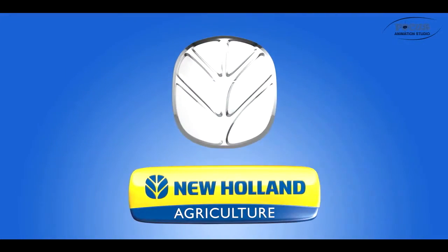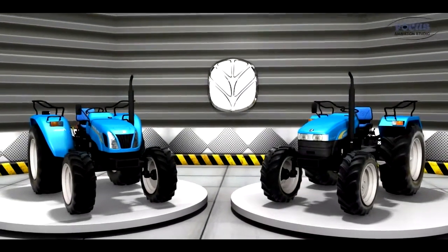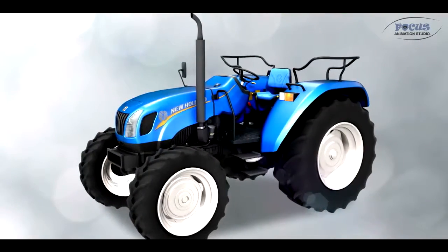New Holland Agriculture. Hi, we are New Holland, made at the company's state-of-the-art plant at Greater Noida. Our technologically advanced features are: